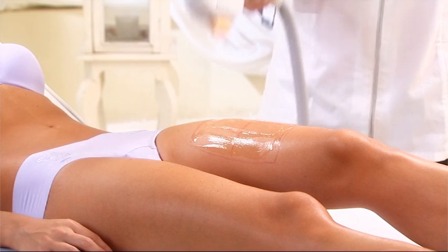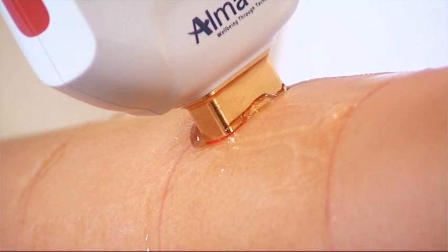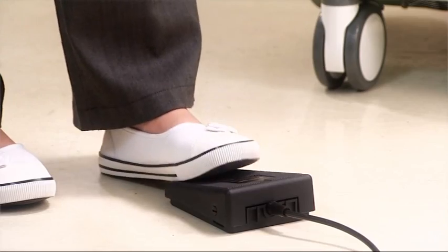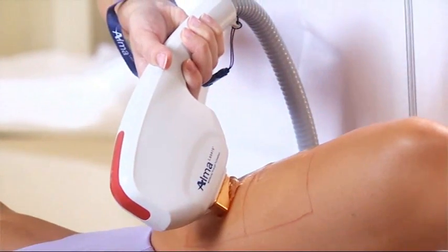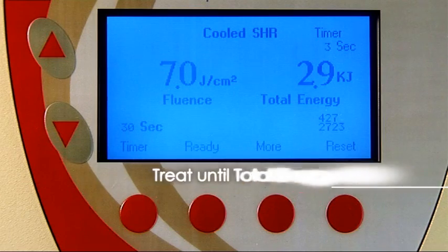You are now ready to begin. Place the handpiece tip over the treatment area, ensuring that there is complete contact with your client's skin. Press down on the foot switch and move the tip over the treatment area in circular or paintbrush movements until the total energy counter reaches approximately 3 kilojoules.